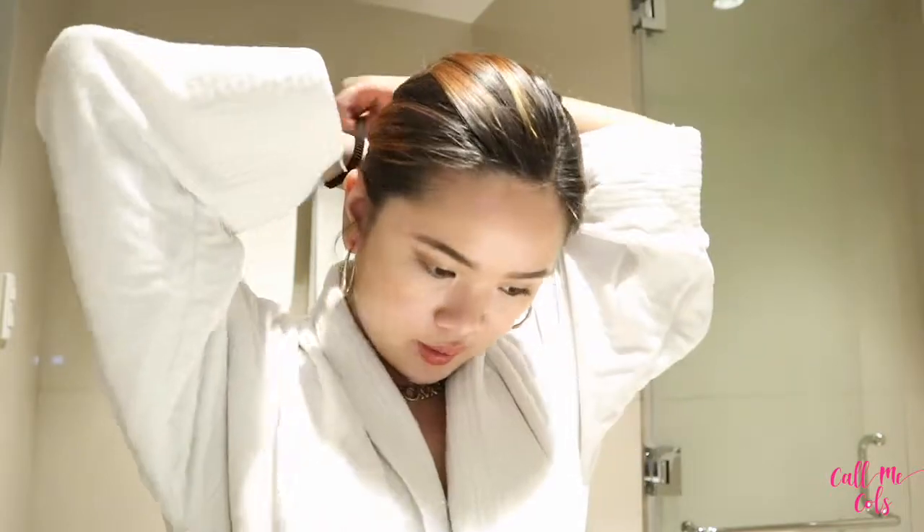Welcome to the bathroom! By the way, I love this robe — I want to keep it. First things first, I'm going to tie my hair into a ponytail so it doesn't get in the way, making sure all the baby hairs are tucked in.